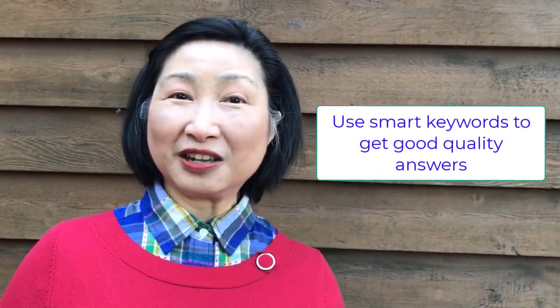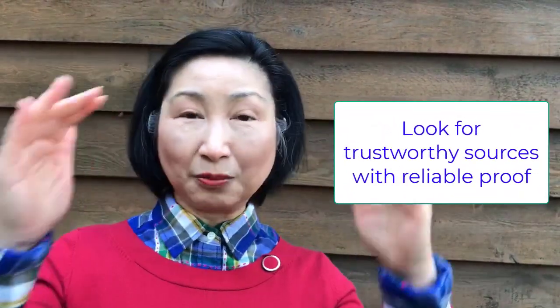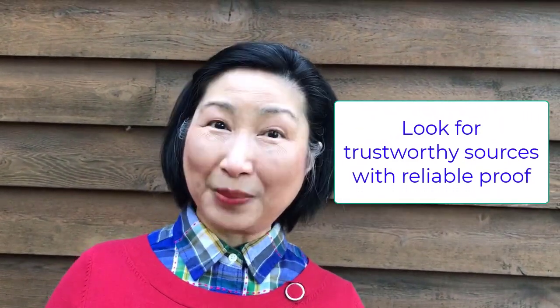Now let's go to tip number three. A very common thing is to research for nice and easy recipes. The tool we use? Google. It's convenient, it's easy, and it's fun too. But if you're not careful, you might get lost down the rabbit hole. Make sure you use keywords so you get the proper answer you want, and look for trustworthy sources backed by reliable proof.